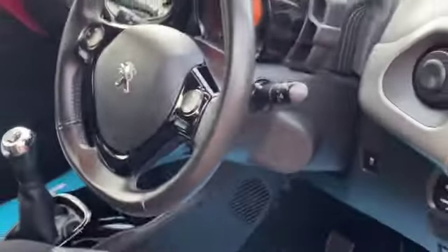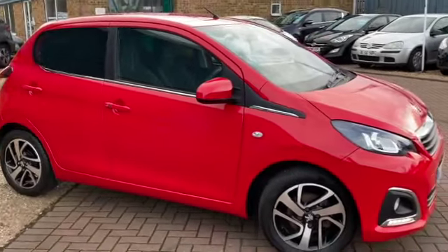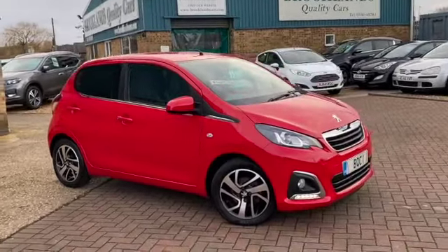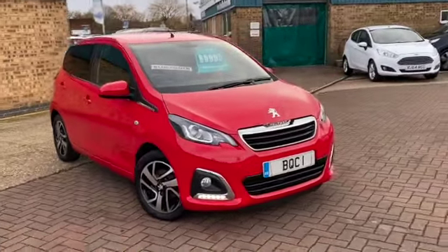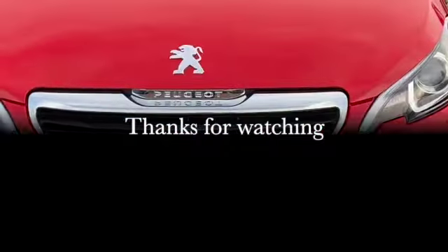We can do some fantastic finance options on this one, including low deposit deals or even no deposit deals. If you have any questions or if you'd like to book a test drive, please give us a call on 01536 402 161. We can make sure the car's still available — it's been COVID cleaned, so it's safe for you to drive. Thanks for watching and stay safe.